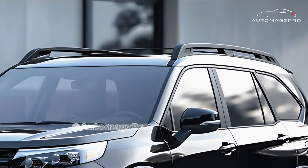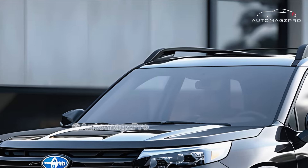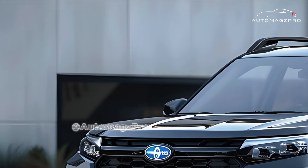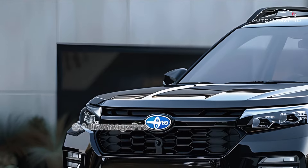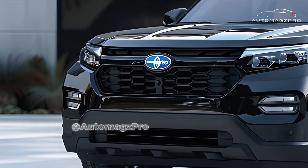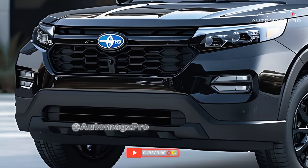It is imperative that you purchase the 2025 Subaru Forester because it is a significant advancement over its predecessor. Not only does it include all of the traits that Subaru is known for — such as its utility, safety, and all-wheel drive — but it also includes a number of enhancements that improve technology, comfort, and handling.